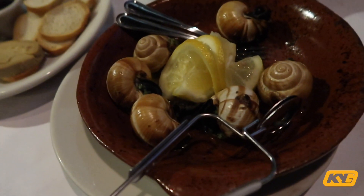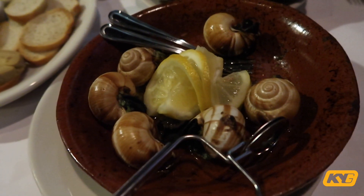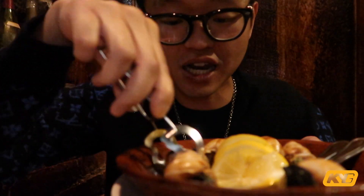I've missed these snails since I left Paris, so I'm really happy I found this place. To eat the escargot, you use a tool to clamp onto the snail shell, then poke it out with a fork. I like that they don't put too much seasoning on it — it's a very light butter and garlic taste, and you can really taste the snail itself.